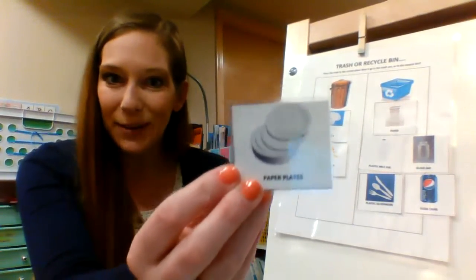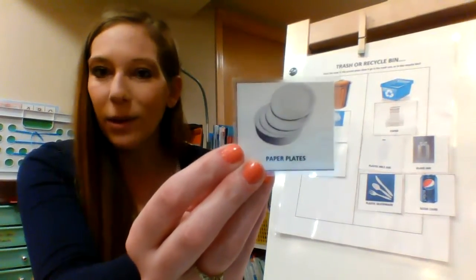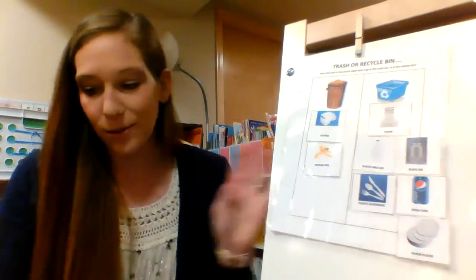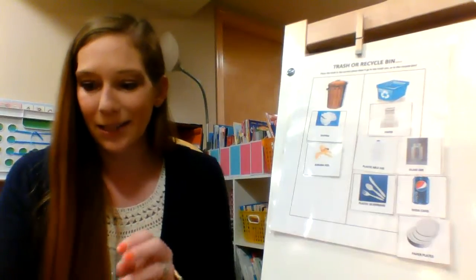Paper plates — we used those at snack time. Where would those go? Yeah, the recycle bin. My goodness, lots of things we can recycle.